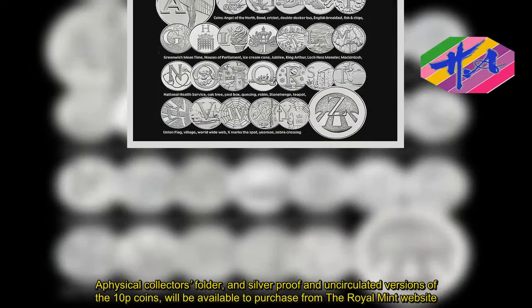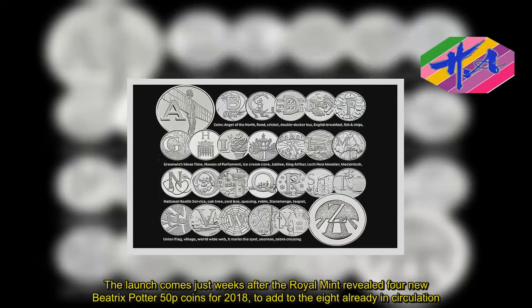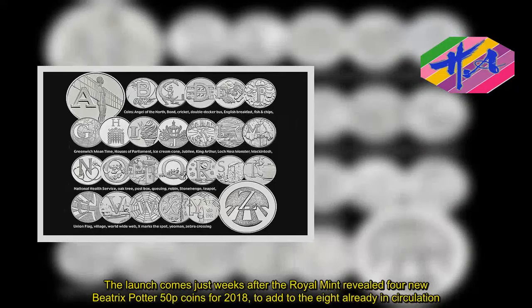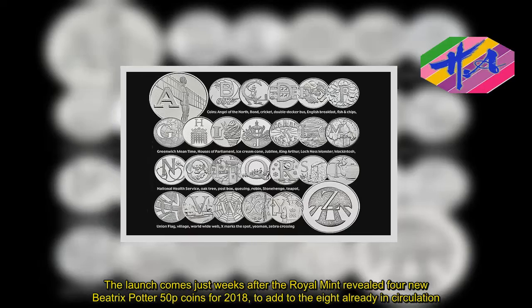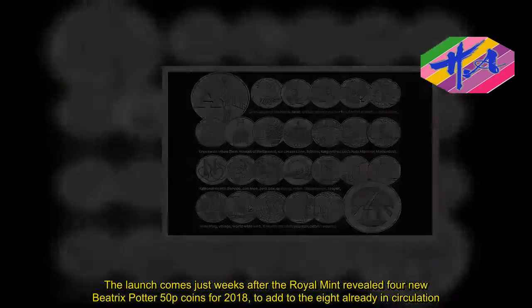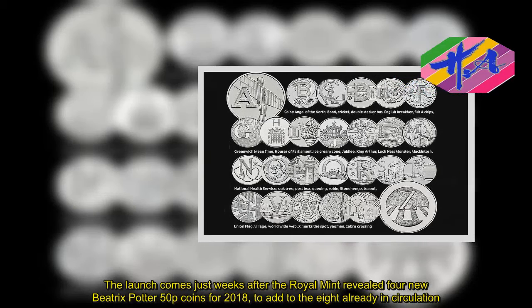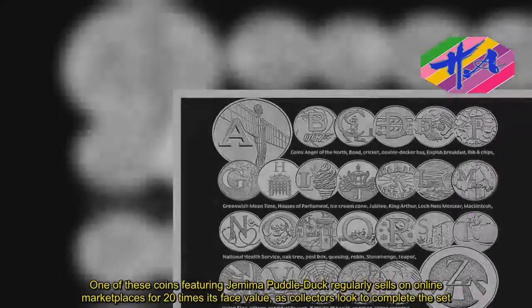The launch comes just weeks after the Royal Mint revealed four new Beatrix Potter 50p coins for 2018. One of these coins, featuring Jemima Puddle-Duck, regularly sells on online marketplaces for 20 times its face value, as collectors look to complete the set. There could be a similar scenario in the future with these 10p coins.